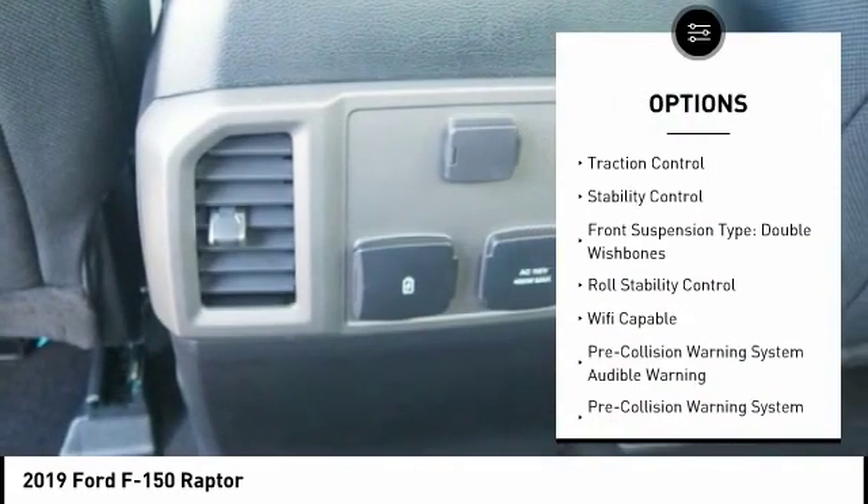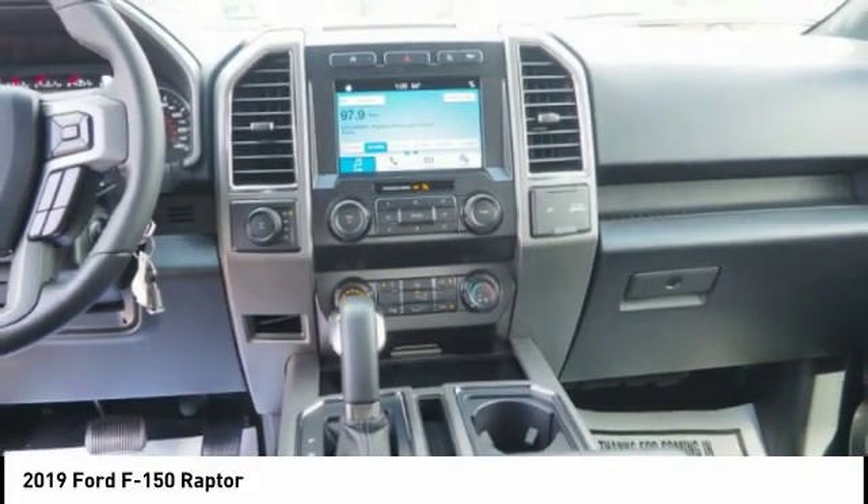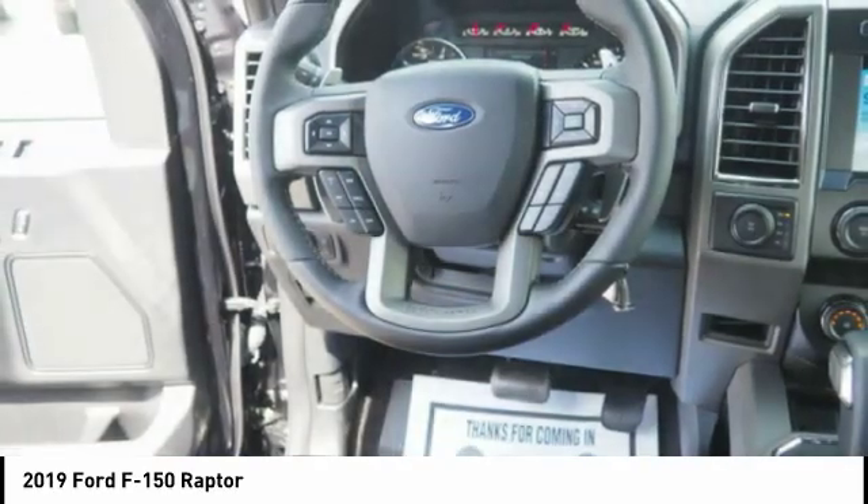Power windows with safety reverse. Emergency braking preparation. Hill descent control. Active grille shutters. Traction control.